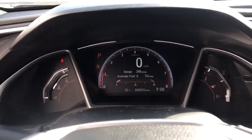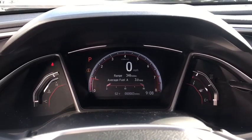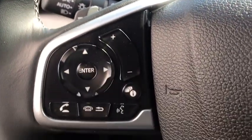Cloth seat trim, engine immobilizer, body color door handles, power rear window sunshade, low tire pressure warning, four piece floor mat set.